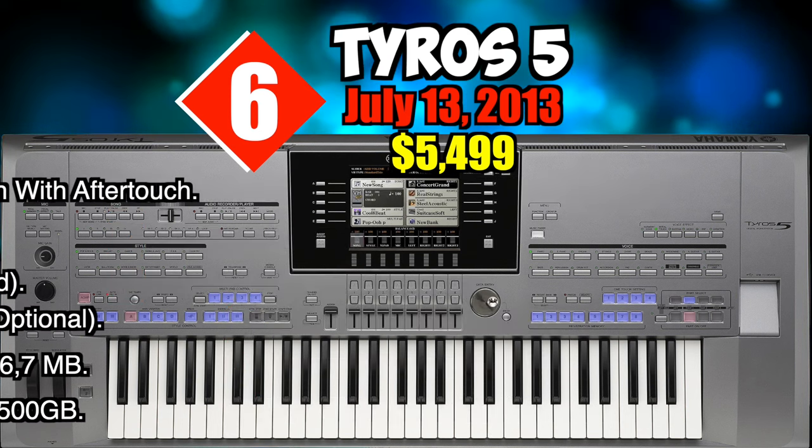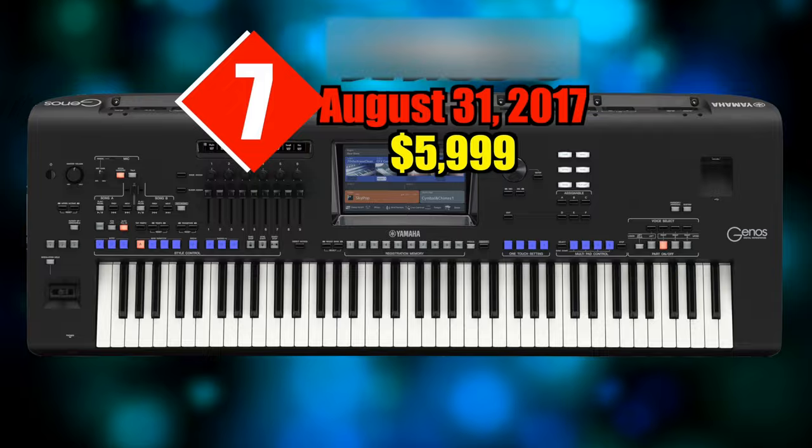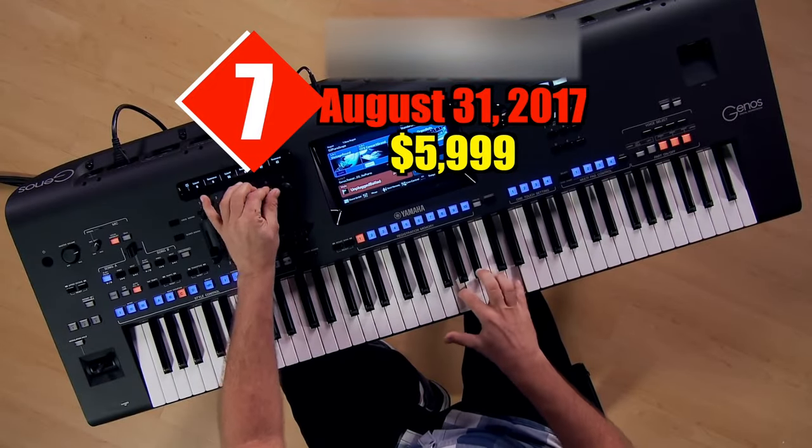Specifications: 61 keys with initial touch and aftertouch, editability option, wave capacity 4 megabytes pre-installed with maximum 1024 megabytes optional, internal storage 6.7 megabytes, hard disk drive 500 gigabytes.